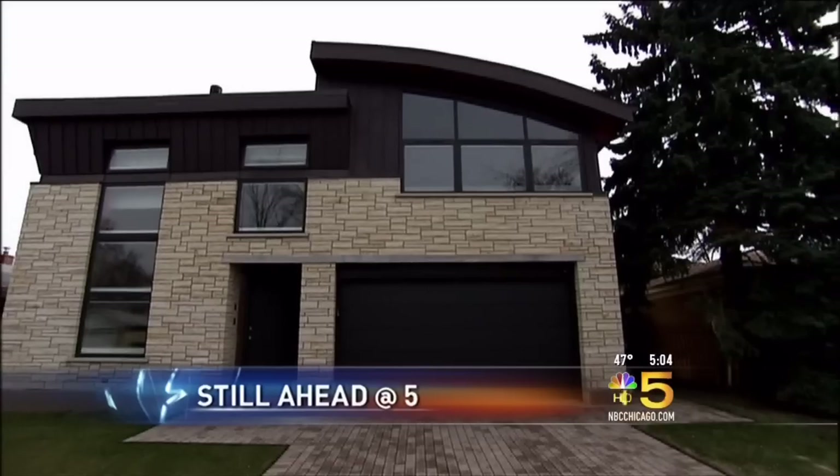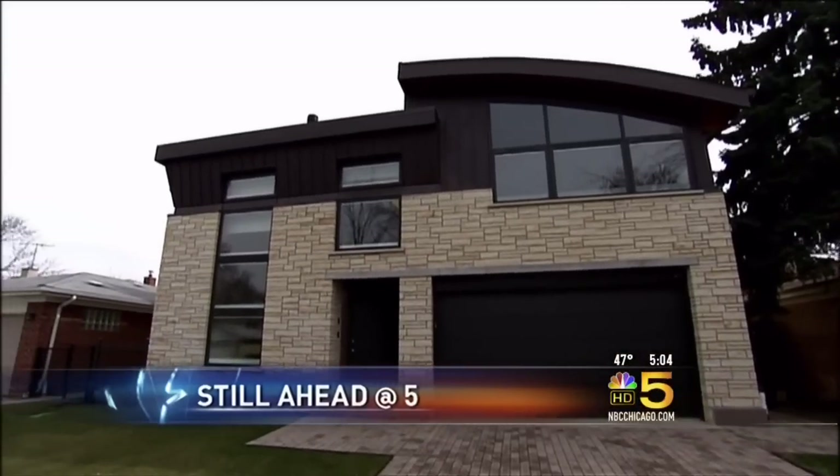One of the greenest homes in the United States, and it's right in our own backyard. What makes this house so energy efficient? We'll find out. C5's Sharon Wright takes us to Chicago's Saganash neighborhood to see it.